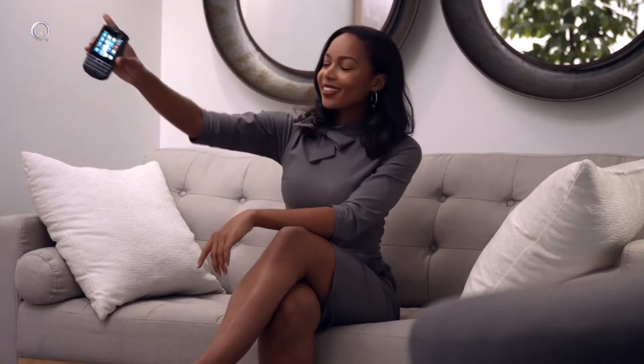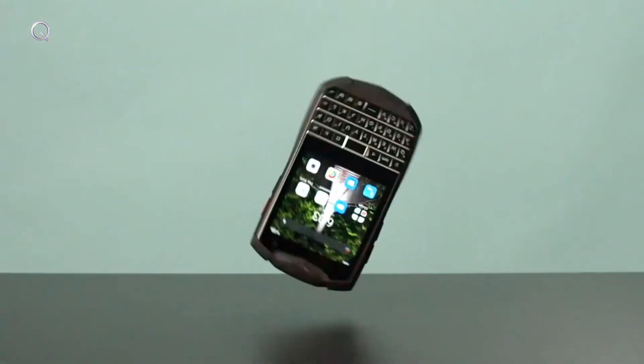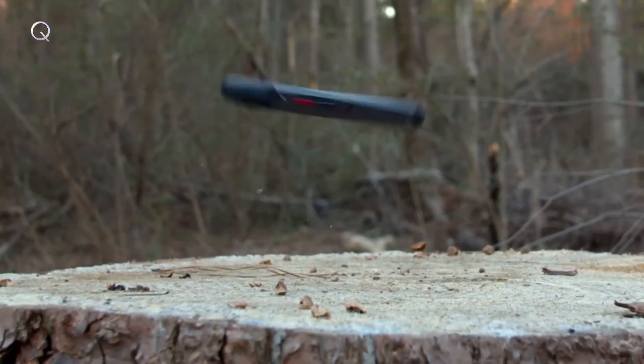But some might be asking, if it's smaller can it really be just as tough as before? And to that I say, watch and learn. Feels good to say I told you so.